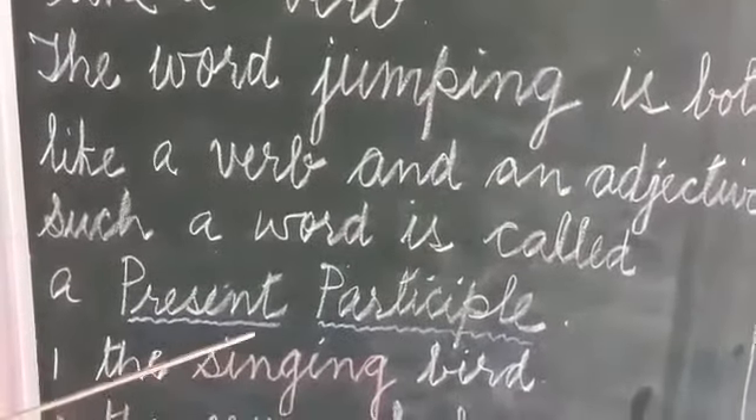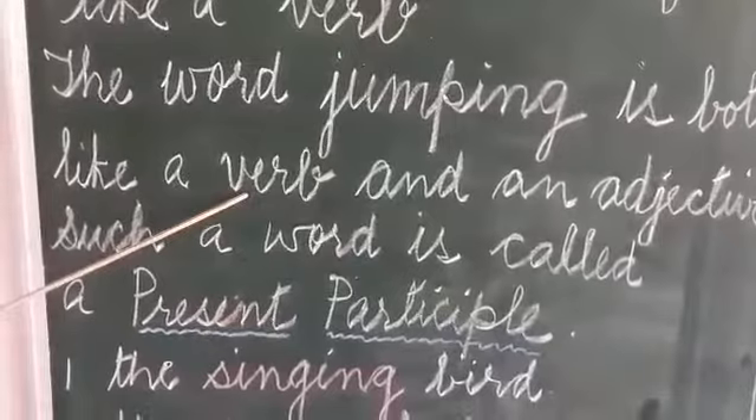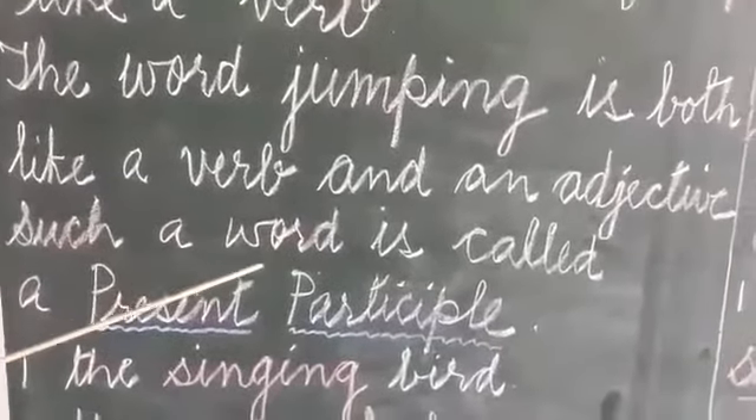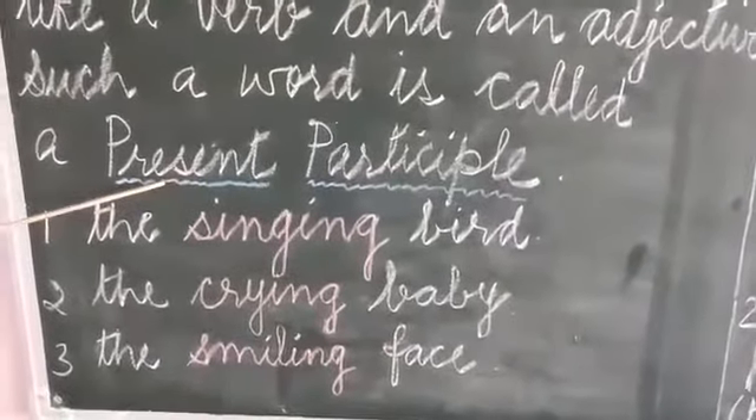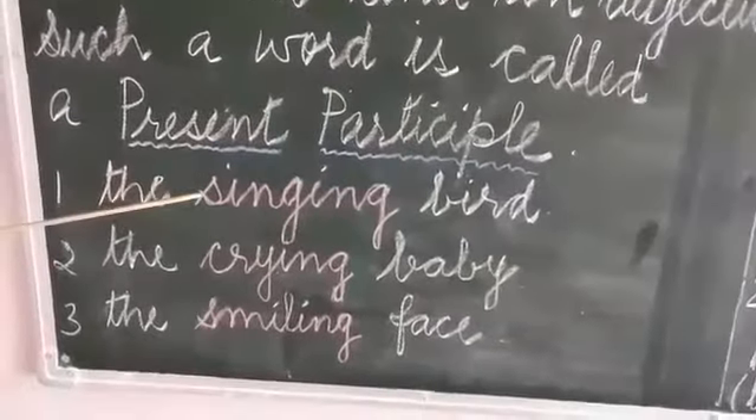The word jumping is both like a verb and like an adjective, and so such words are called present participle. Let's see a few more examples.